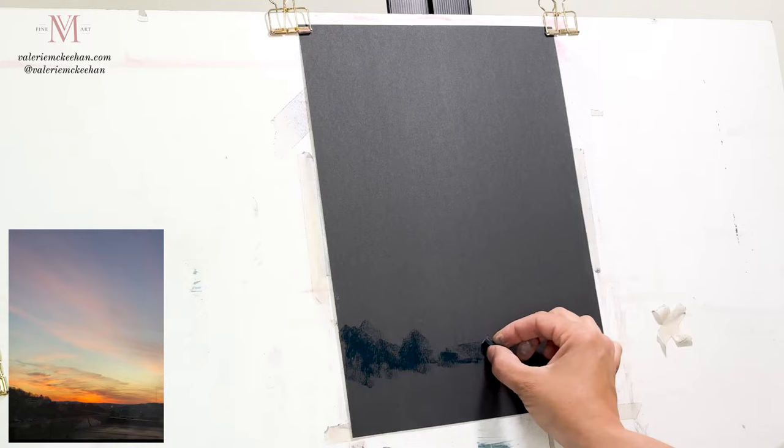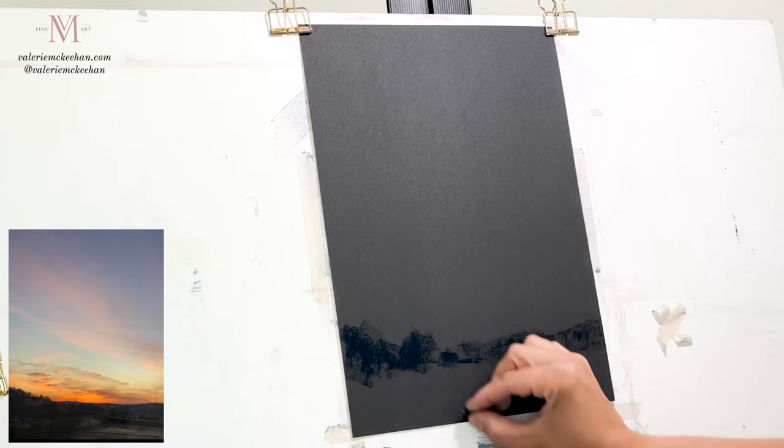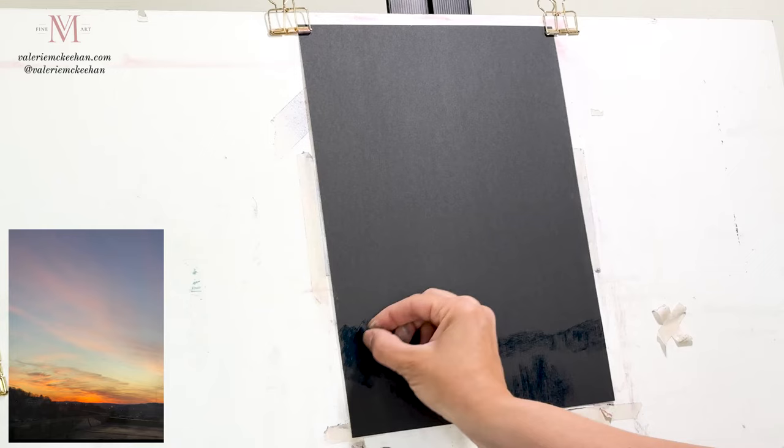To begin, I'm using a dark blue harder pastel and I'm just lightly adding a foreground with trees, giving myself some extra dark on the YouArt paper. YouArt is a lot like sandpaper — it feels just like sandpaper, it's gritty, it has the tooth that holds the pigment in place, which I really love.